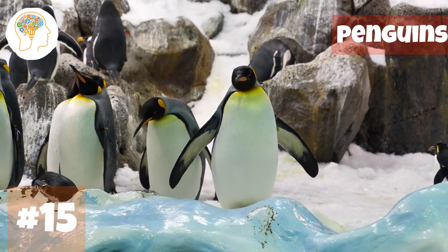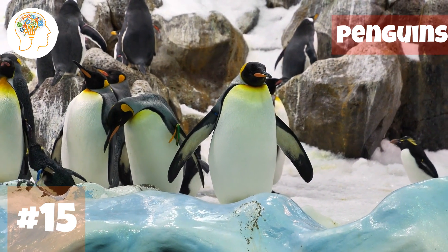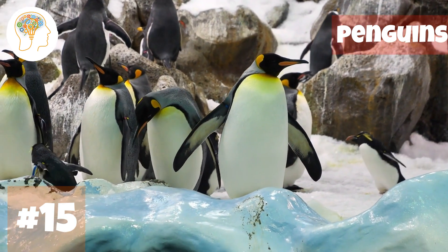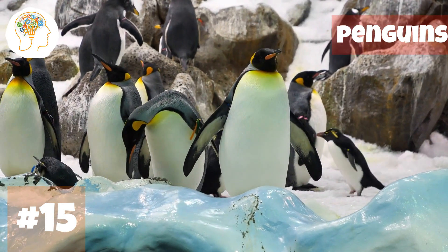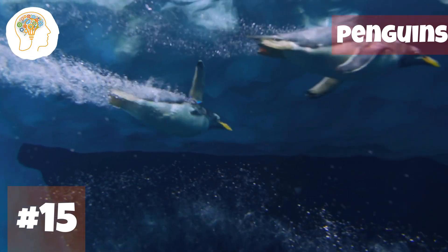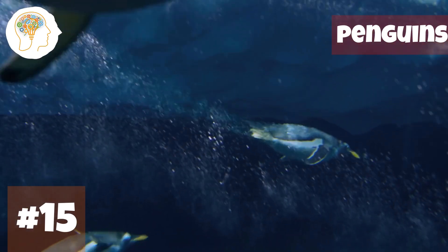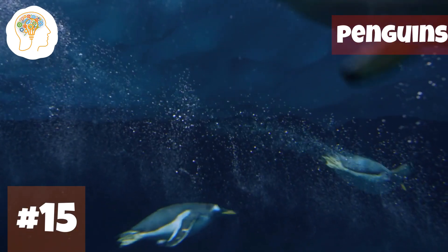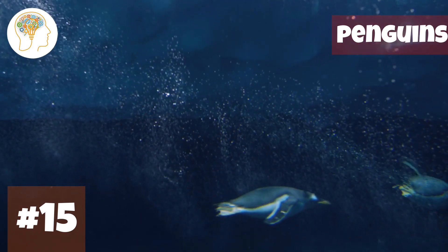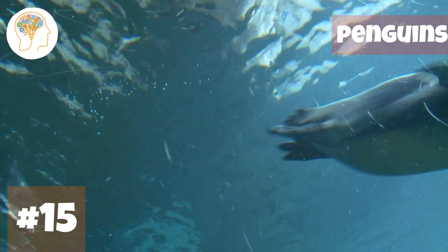Number 15, braving the frigid Antarctic waters — penguins. These guys have serious survival skills in the harsh conditions of Antarctica. With a layer of blubber and dense feathers, they're like walking, waddling puffy jackets protecting them from frigid temperatures. With streamlined bodies and flippers, they're experts at swimming through icy waters, able to hold their breath for up to 20 minutes while diving for food and swimming at speeds of up to 35 kilometers per hour.